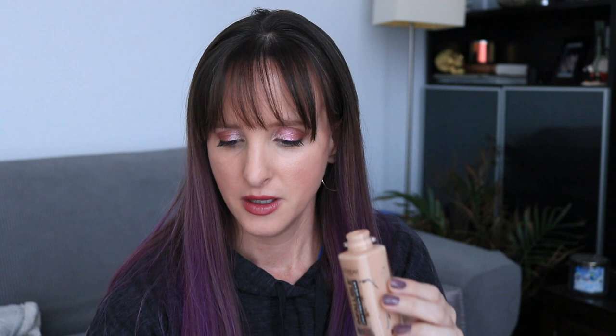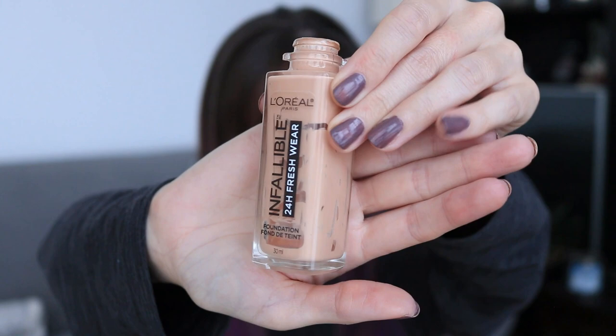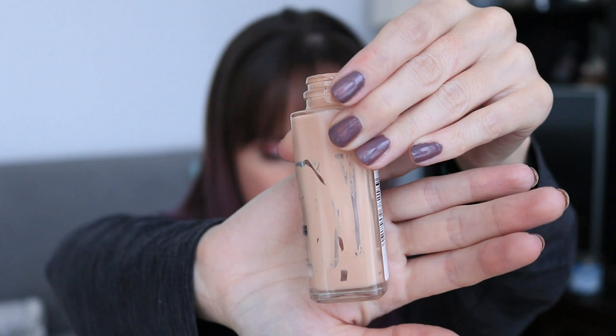Next up is my first foundation in this project, which is the L'Oreal Infallible 24-Hour Fresh Wear in Rose Vanilla — I think it's 435. So this is done. I got the whole top off. Let's get up close and personal here. I used a spatula to scrape in there and get as much as I could out of this product.